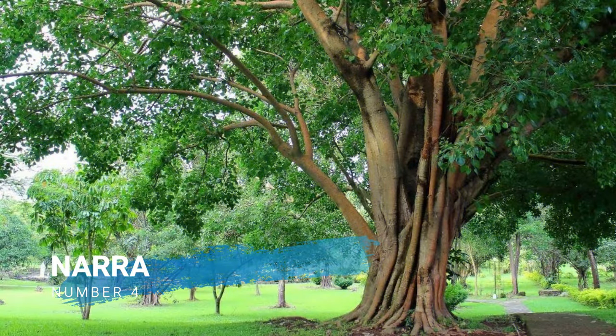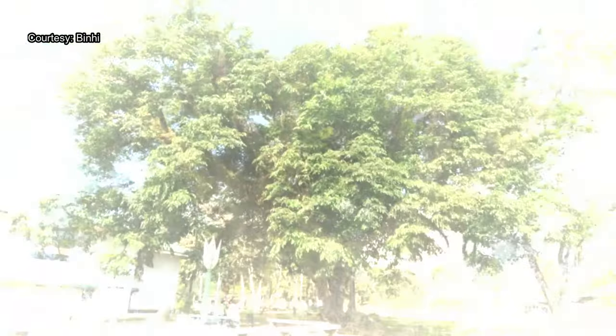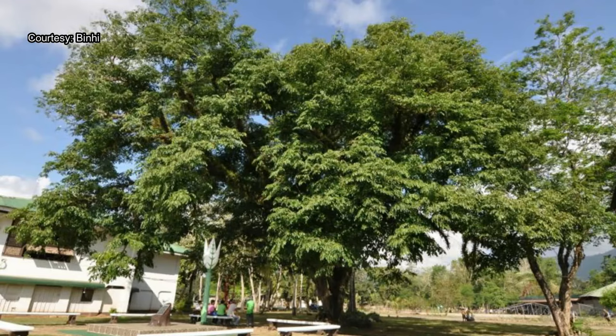Number 4, Nara. Nara is a majestic reddish hardwood tree growing to 33 meters high and 2 meters in diameter with an irregular fluted trunk. Leaves are compound, pinnate, 15 to 30 centimeters long, with 7 to 11 leaflets that are oblong-ovate and 5 to 10 centimeters long.